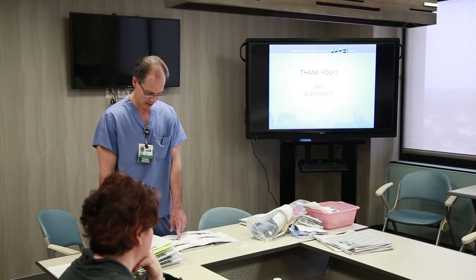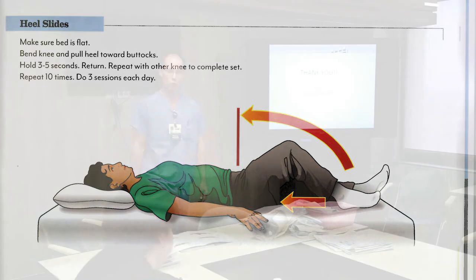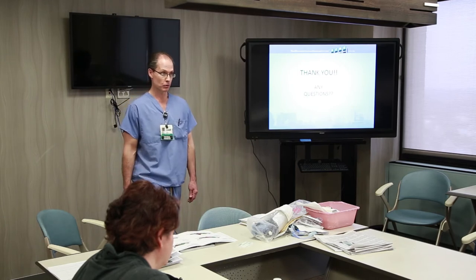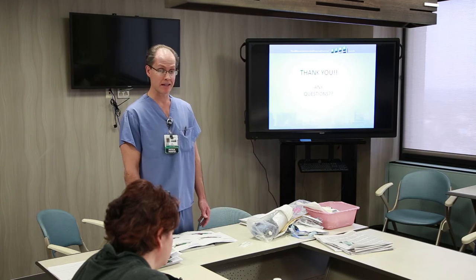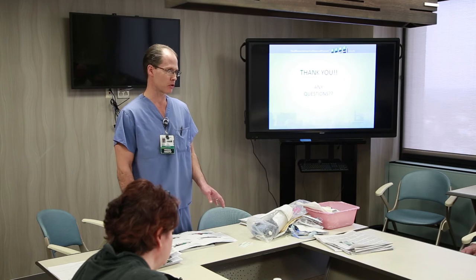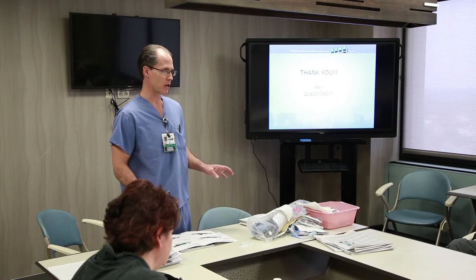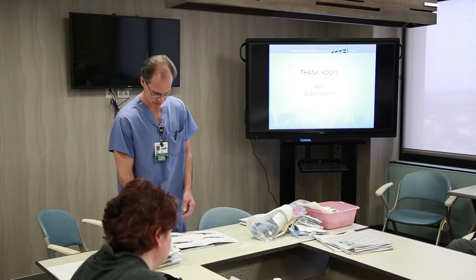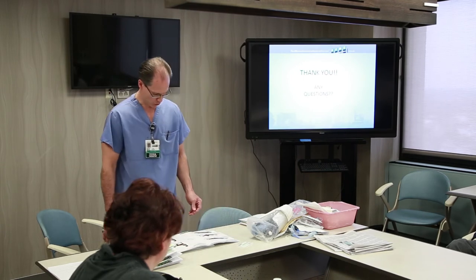The heel slide is simply bending your leg up and down while lying in bed or sitting in a reclined chair. It's very important to start bending that knee right away. All these exercises are done within your tolerance — I don't want you doing this to the point of tears. But it's very important to start moving that knee immediately.